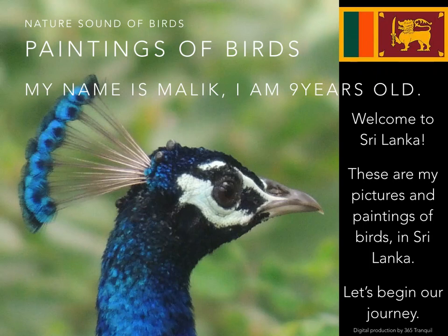My name is Malik. I am 9 years old. Welcome to Sri Lanka. These are my pictures and paintings of birds in Sri Lanka. Let's begin our journey.